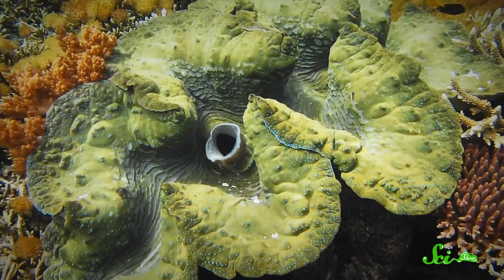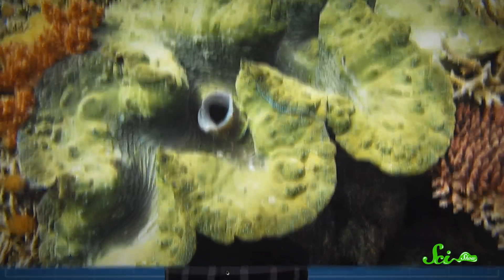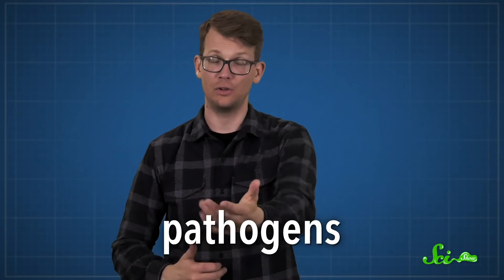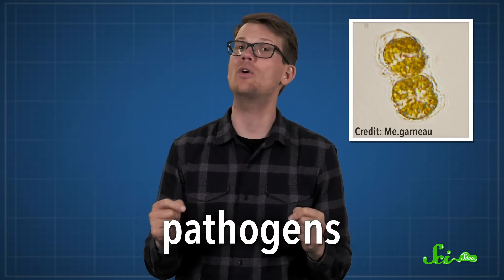The ocean is positively crawling with viruses and other microbes, and it's not like the bivalves' shells keep the water out — water supplies the oxygen and the nutrients they need to survive. Which means they are constantly encountering disease-causing pathogens, for example the microorganism that causes paralytic shellfish poisoning, which you do not want to get. But the bivalves themselves don't seem to get sick.